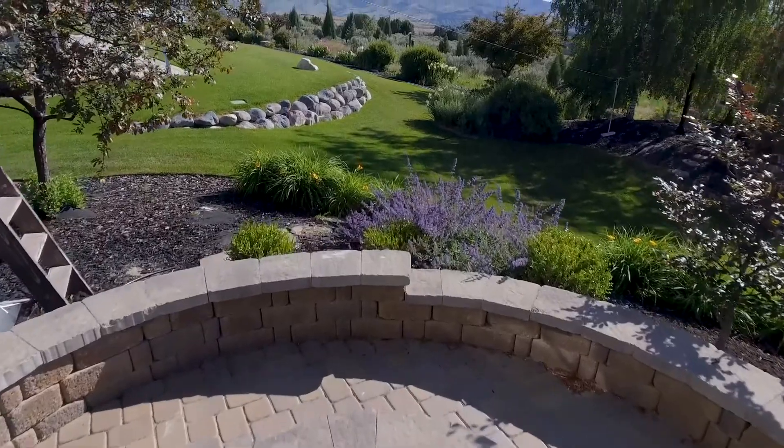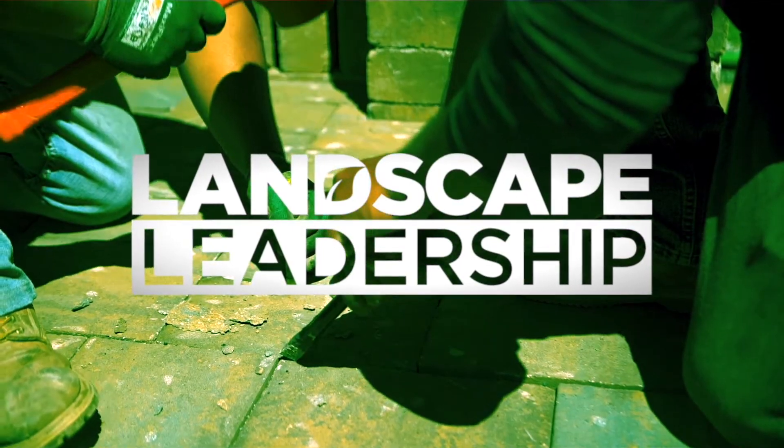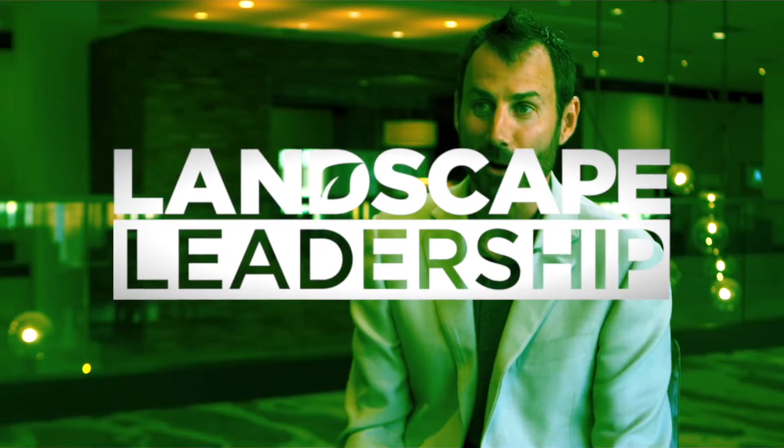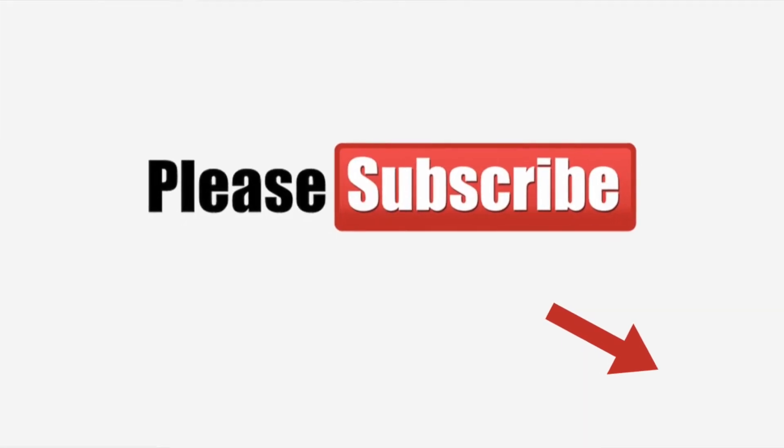Today I'm going to show you how to do that. Stay tuned. Hey, what's up? It's Chad with Landscape Leadership. We help dozens of lawn care and landscaping companies generate lots of leads for their sales teams and turn those leads into paying customers. If you're new here, make sure you hit the subscribe button and also check out the resources found in the description below, along with some bonus materials you're definitely going to want to take advantage of.